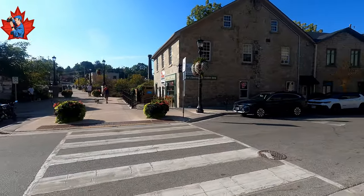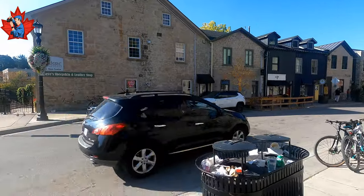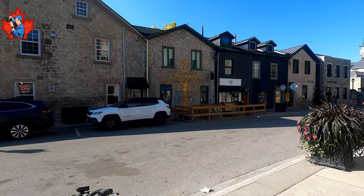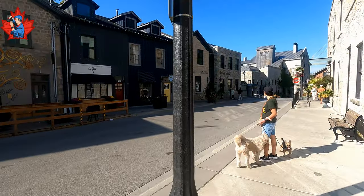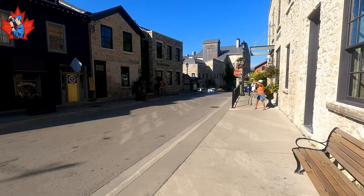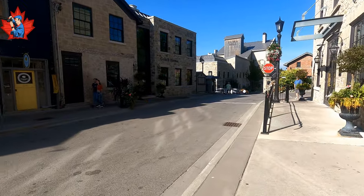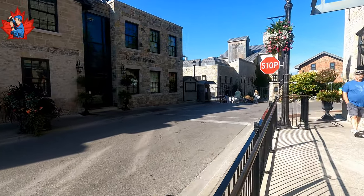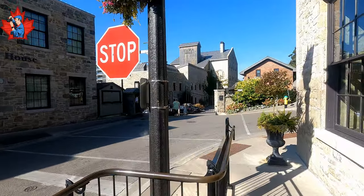The Grand River is running on limestone and the buildings here are limestone too. It used to be the first industrial area — the Elora Mill. He built a thing. A long time ago it produced flour. Today it is a hotel and spa.